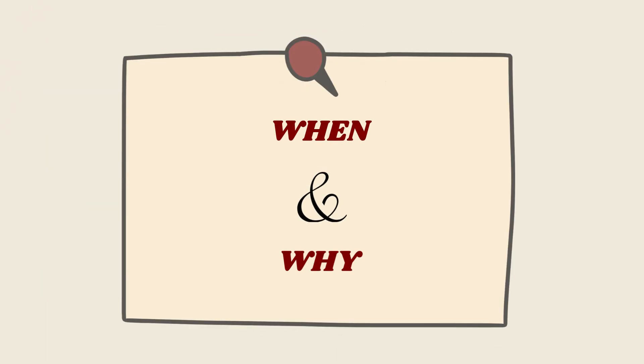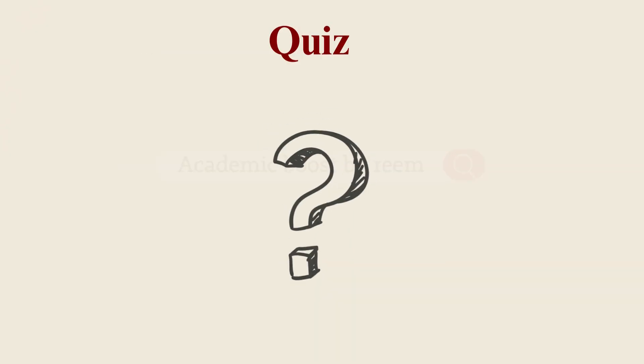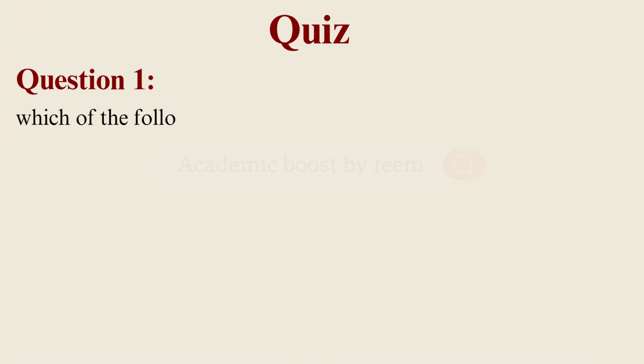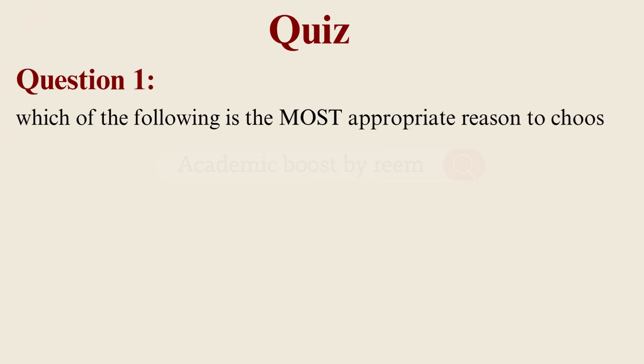Now that you know when and why we use injections, let's see how much actually clicked. Here's a quick quiz to test your understanding. Question number one: which of the following is the most appropriate reason to choose an injection over an oral route?